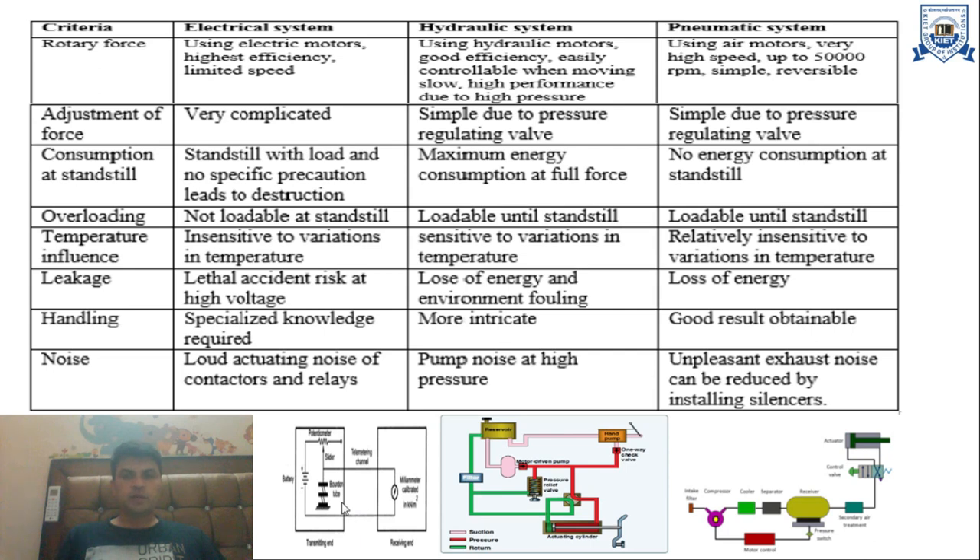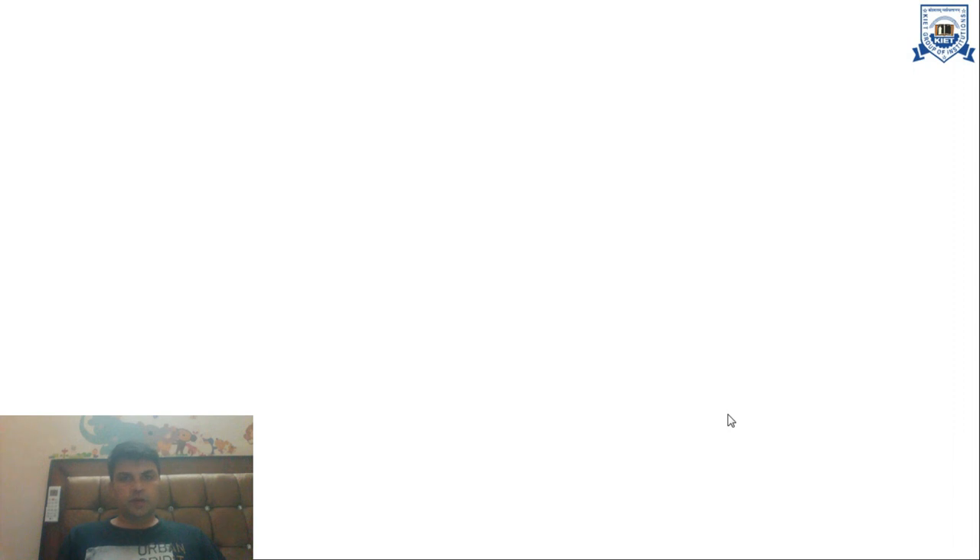Here are pictures of my telemetry systems. This is my electrical system, this is my hydraulic system design, and this is my pneumatic system. Thank you.